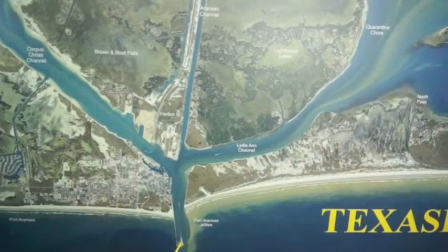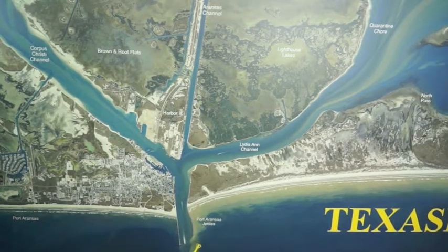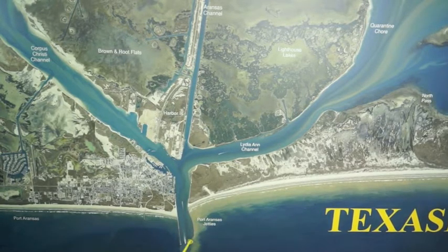Hi, I'm Captain Doug Stanford with Texas Fish Tips. This is your weekly fishing report. Starting out here at the jetties, early in the morning there's been some nice trout into the north jetty out here on topwaters and some on pink shrimp tails.